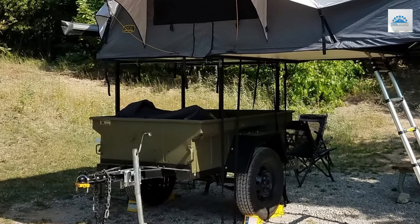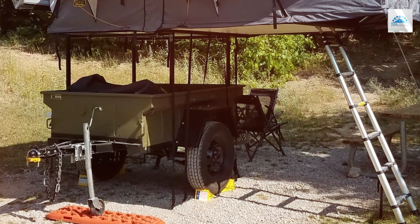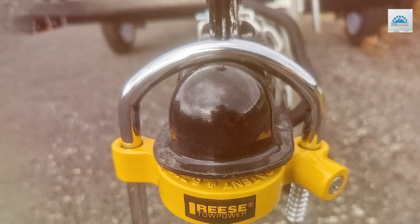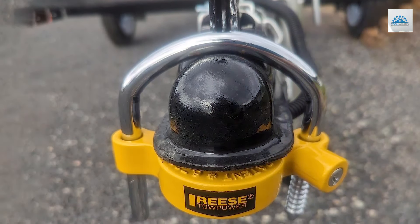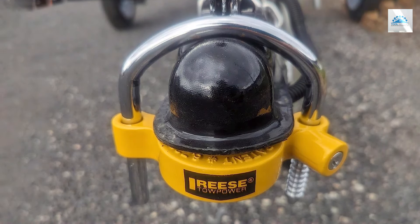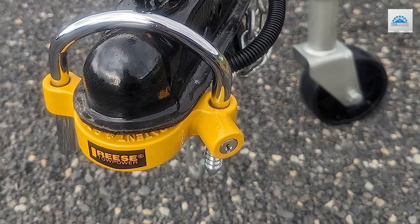Installation is a breeze, and the compact design allows for convenient storage when not in use. Its affordable price point makes it a practical investment for any trailer owner. Whether you're hauling equipment for work or embarking on a weekend getaway, the Ries Topar 72783 Coupler Lock delivers unmatched protection for your valuable cargo.